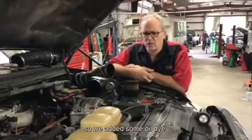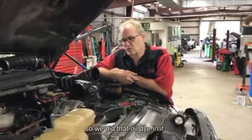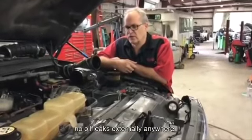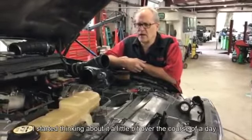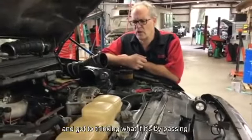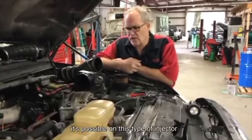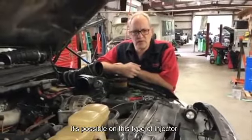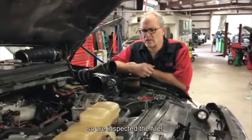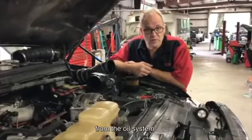So we added some oil dye, thinking maybe it only leaks under pressure while towing. We did that and found no oil leaks externally anywhere. Then, after thinking about it over the course of a day, we got to thinking: what if it's bypassing through the injectors? So we inspected the fuel, and sure enough, it's full of fluorescent dye from the oil system.